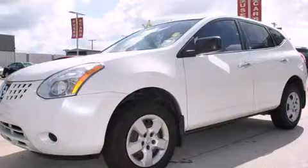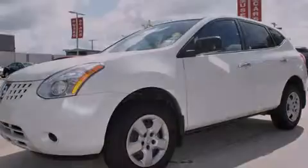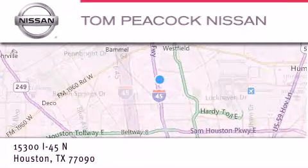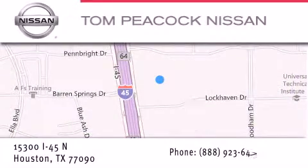Call or visit us right now and arrange your test drive today. Tom Peacock Nissan is located at 15300 I-45 North in Houston. Our goal is to exceed all of your expectations to ensure that you'll return for future visits. Many thanks.